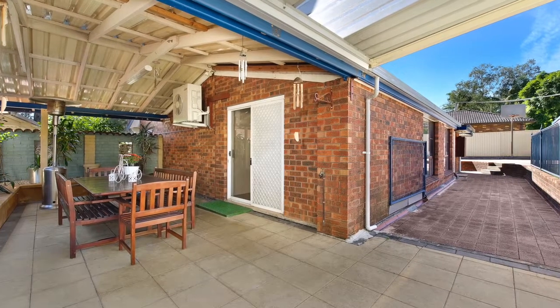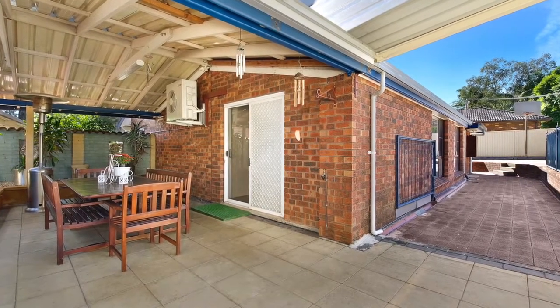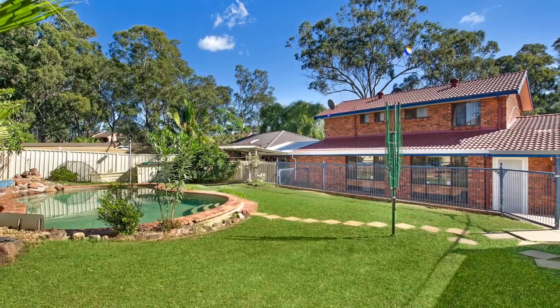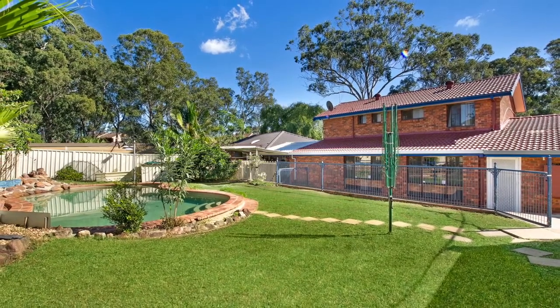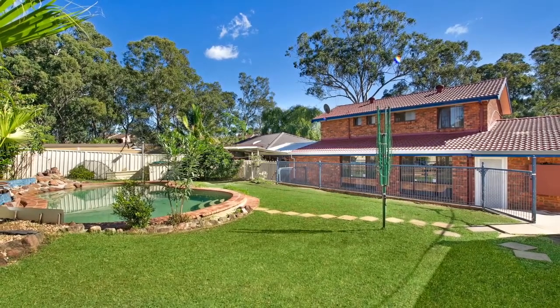Stepping out from the dining room you come to the undercover entertaining area overlooking the sparkling in-ground pool, perfect for all those family get-togethers. On top of all this, this home is equipped with a 24-hour surveillance system and double lock-up garage.